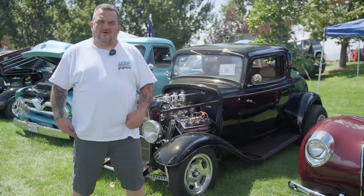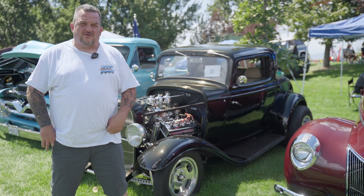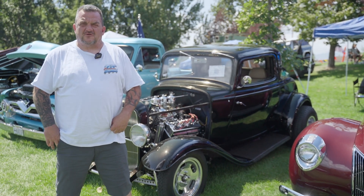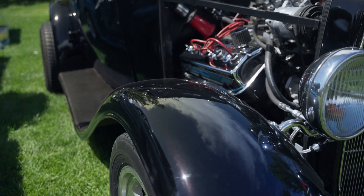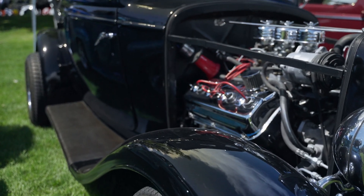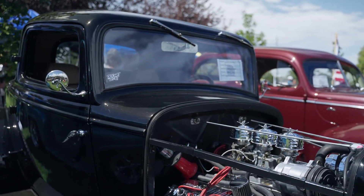We actually did the rest of the work on it — had it painted, went through and did all the interior. So all the work you see on the car is what we have done to it since we bought it. I've had the car for about five years on our side of the family. It's been a fun car, fun to come out to the shows for sure.